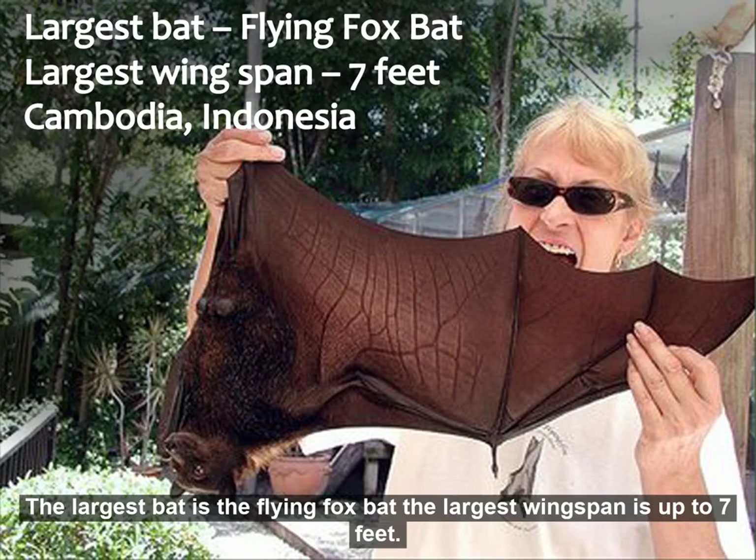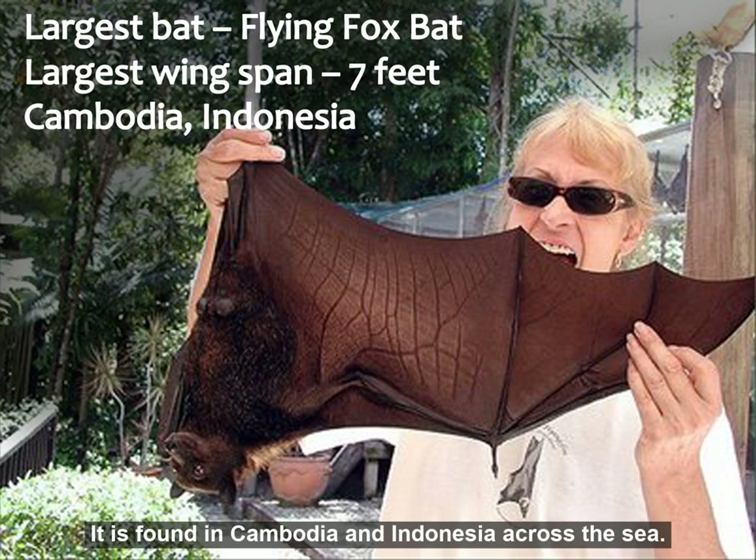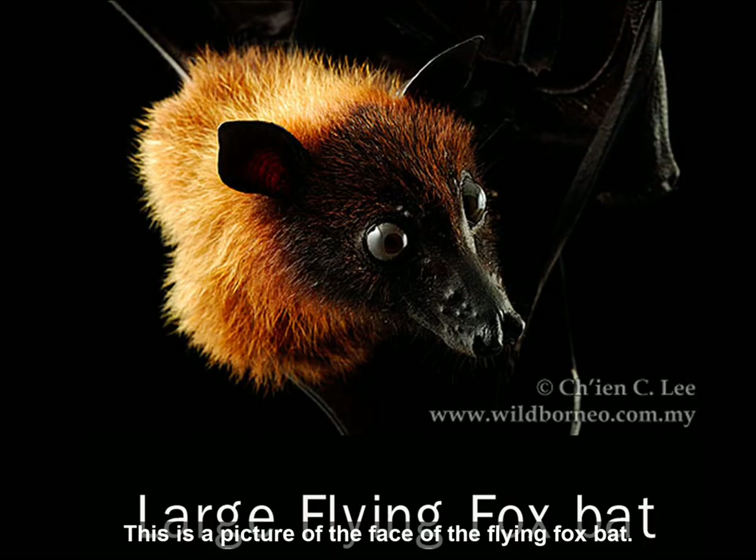The largest bat is the flying fox bat. The largest wingspan is up to seven feet. It's found in Cambodia and Indonesia. It really does look a little bit like a fox.